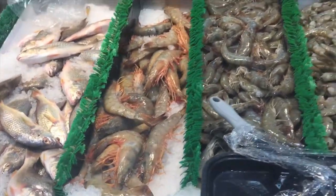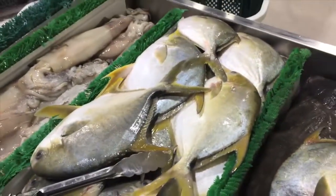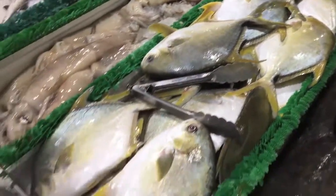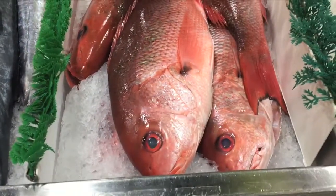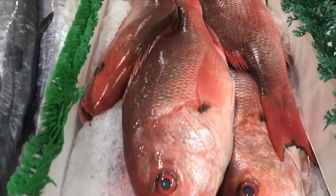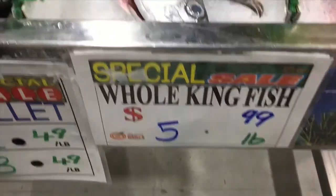Look at those prawns. Look at these pompano. Pompano is a very fatty fish, very flavorful, not too fishy, just very rich. And these are pretty. Look at the red snapper — oh my gosh. $6.99 a pound. That's for the whole fish, I would think. And whole kingfish.